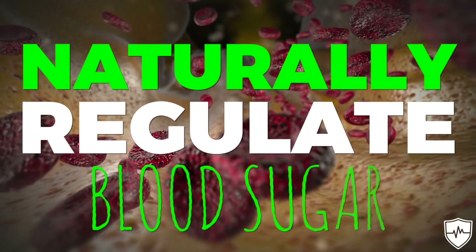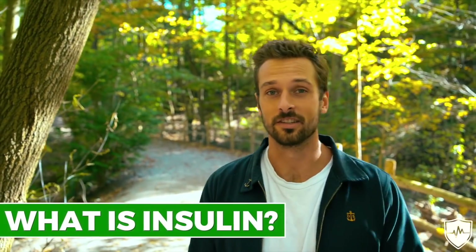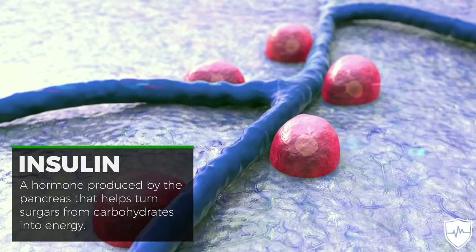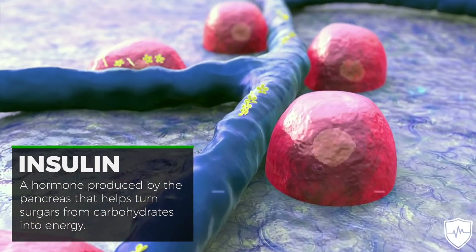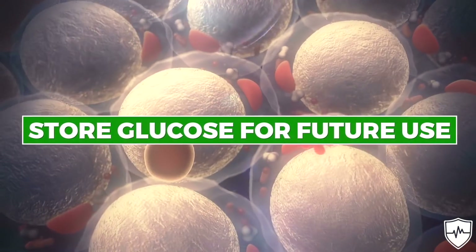In the next 60 seconds, I'm going to show you how to naturally regulate your blood sugar and naturally increase insulin sensitivity. But first off, what is insulin? Insulin is a hormone that's produced by the pancreas that helps turn sugars from carbohydrates into energy. It also allows the body to store glucose for future use.